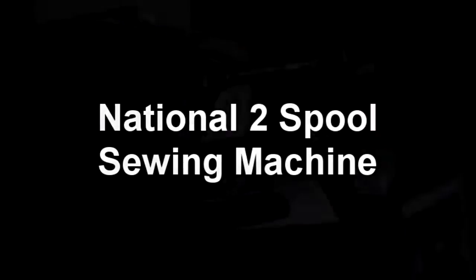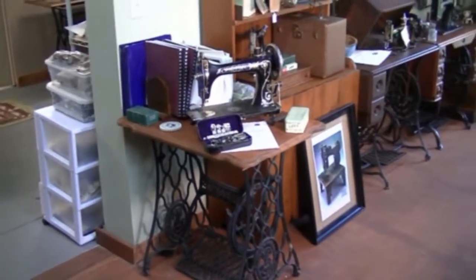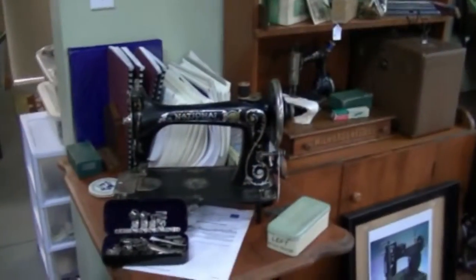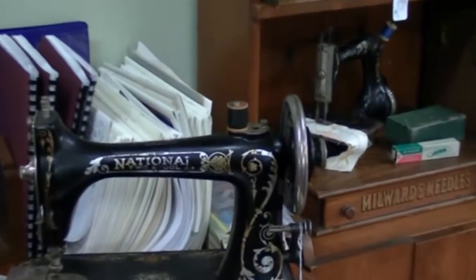National Two-Spool Sewing Machine. The National Sewing Machine Company was a badge company that would put any name on a sewing machine you wanted, if you bought enough of them. But they also made their own line of sewing machines.